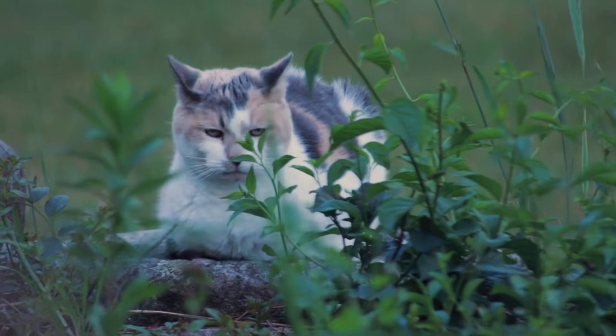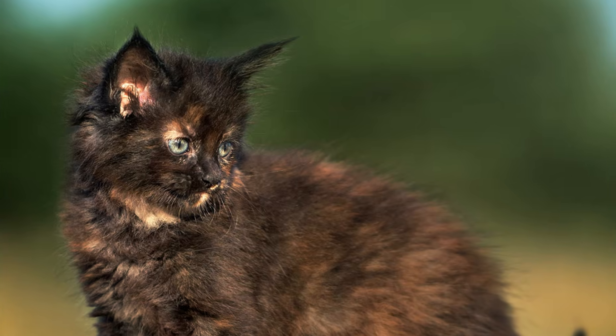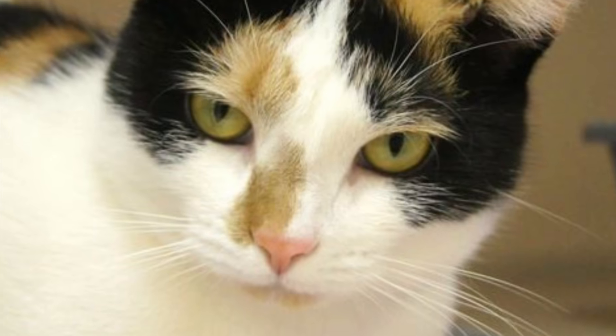After 60 years of wondering, we finally understand what makes an orange cat orange. It's a reminder that sometimes the most fascinating scientific discoveries are curled up right on our doorstep.